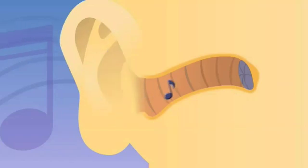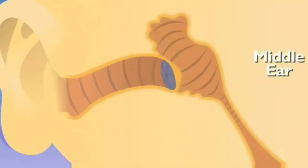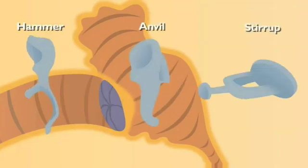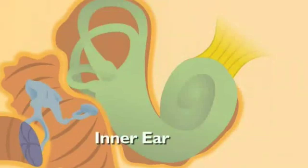The eardrum is a membrane inside the ear that vibrates when sound hits it. Like a real drum. The eardrum is the gateway to the middle ear. Inside the middle ear are three tiny bones — the hammer, anvil, and stirrup. When sound enters the middle ear, each of these tiny bones vibrate and pass the sound on further into the inner ear. Like a chain reaction? It kind of is. Now the inner ear is a bit more complex, with lots of little passages.